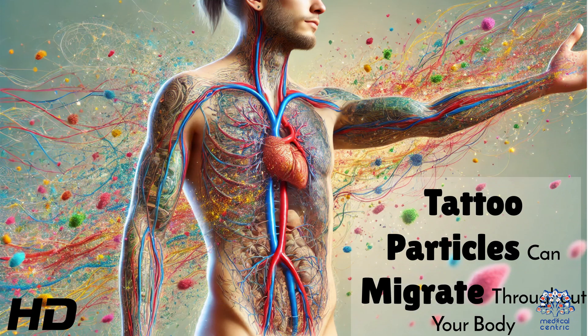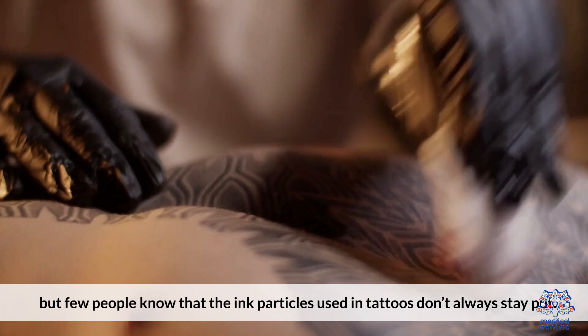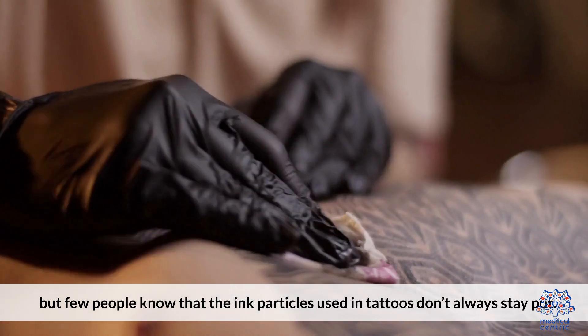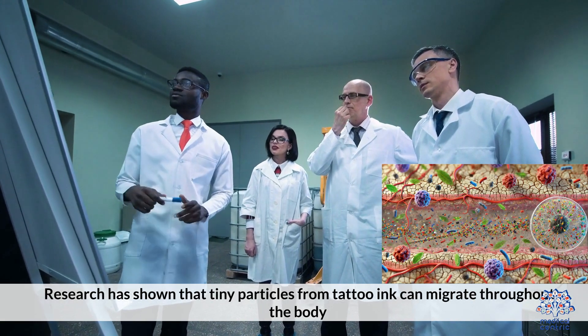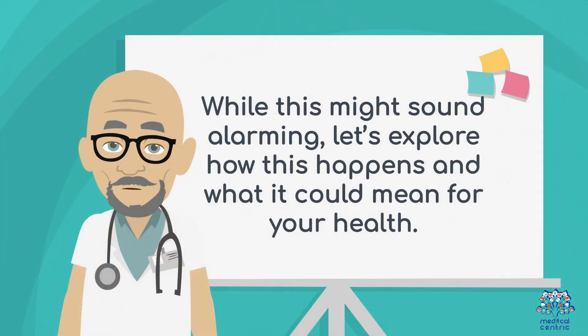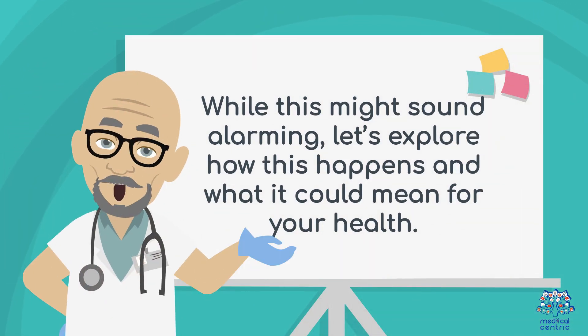Today's medical-centric topic is: tattoo particles can migrate throughout your body. Tattoos are a popular form of self-expression, but few people know that the ink particles used in tattoos don't always stay put. Research has shown that tiny particles from tattoo ink can migrate throughout the body, potentially reaching lymph nodes and other organs. While this might sound alarming, let's explore how this happens and what it could mean for your health.